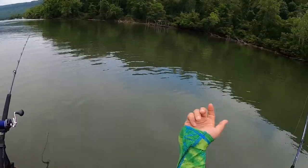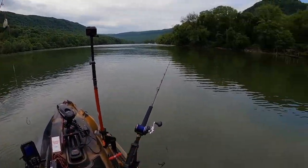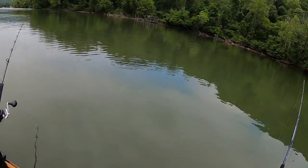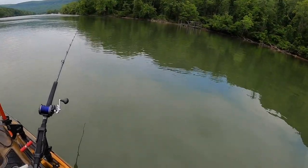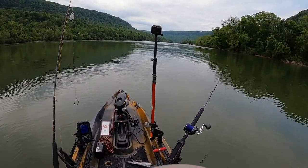Nothing on the down baits yet. Those two earlier were caught drifting, but that last one was casted out into deeper water. I might need to go ahead and move over into deeper water and see if that's it. I'm gonna go over to about where I cast it and see if that makes a difference.